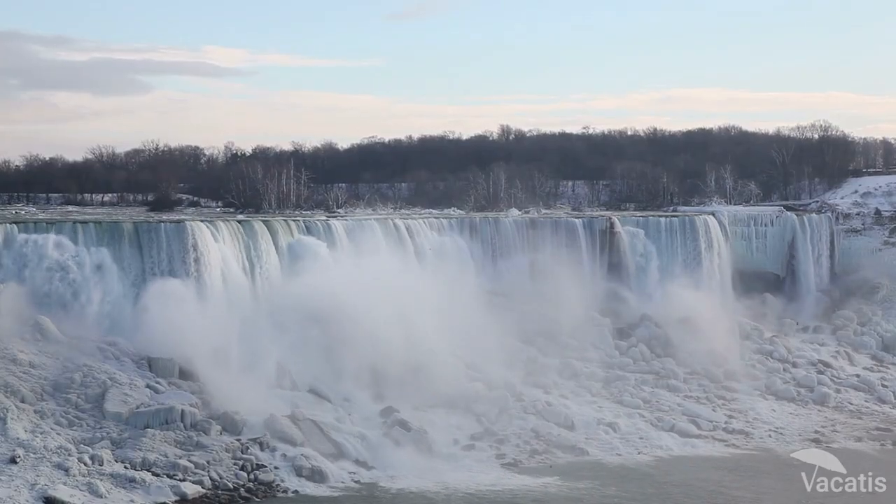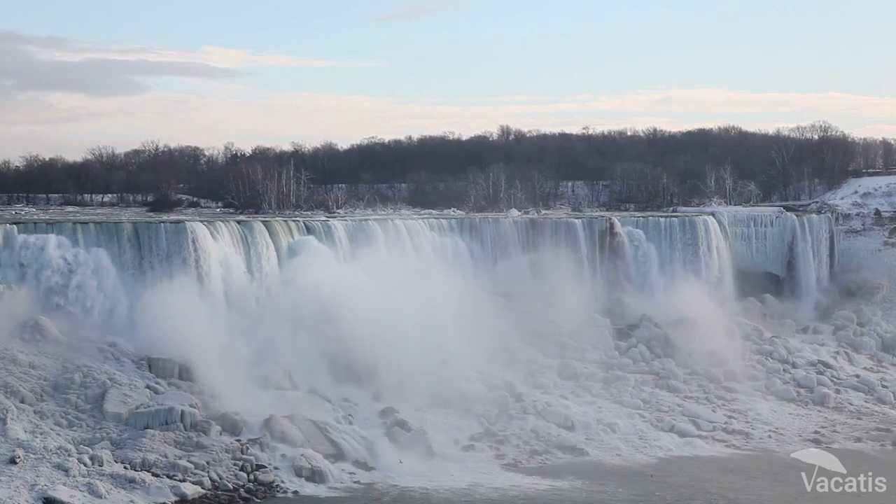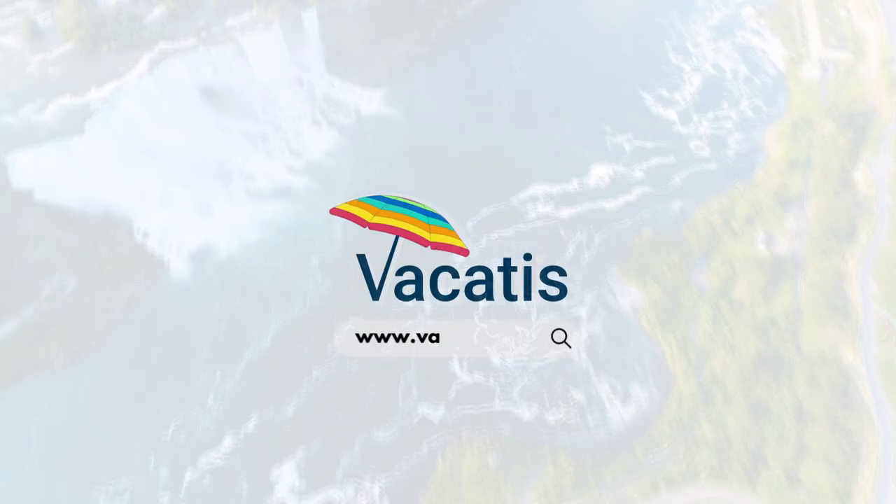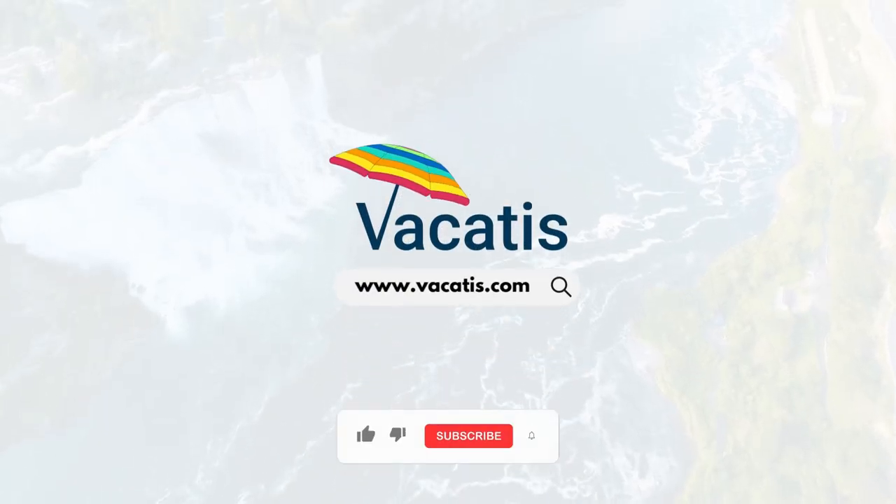Use the links in the description to purchase your tickets online in advance and have a great time exploring the Horseshoe Falls. Subscribe to our channel for more informational and exciting videos.